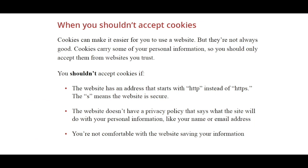Cookies can make it easier for you to use a website, but they're not always good. Cookies carry some of your personal information, so you should only share them with websites you trust.